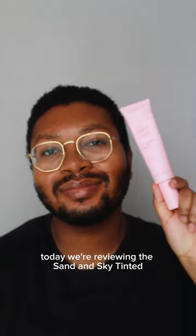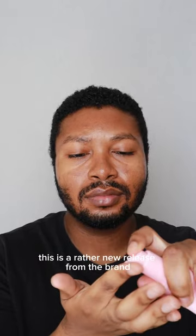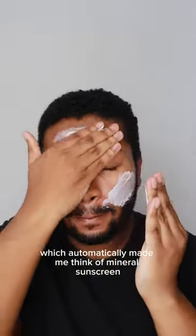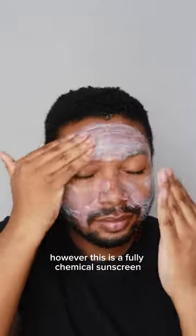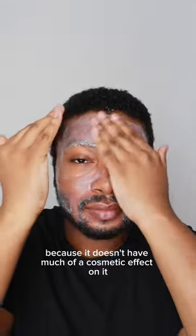Happy Sunday — today we're reviewing the Sand and Sky Tinted Glow Primer SPF 30 sunscreen, a rather new release from the brand. First of all, it's tinted, which automatically made me think of mineral sunscreen; however, this is a fully chemical sunscreen. It has a rosy pink tint to it, and I don't really know where that comes into play because it doesn't have much of a cosmetic effect.